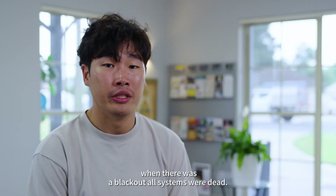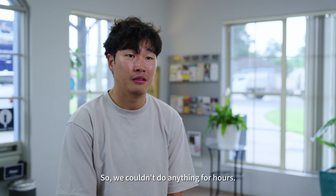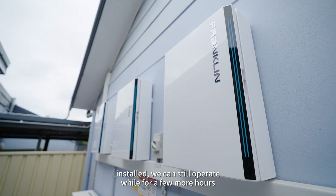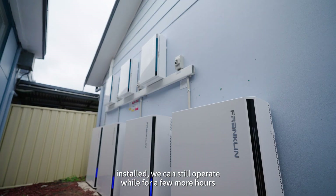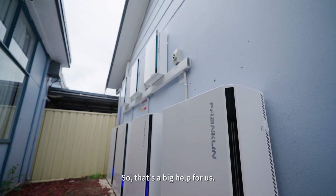Before the battery systems were installed, when there was a blackout, our whole systems were dead and we couldn't do anything for hours. But now after the new battery systems are installed, we can still operate for a few extra hours while the battery is there.